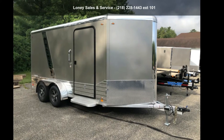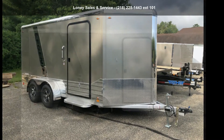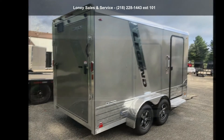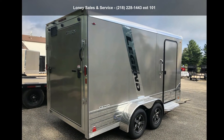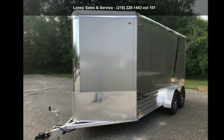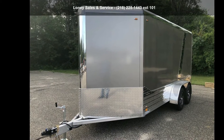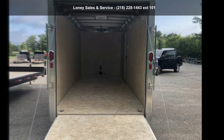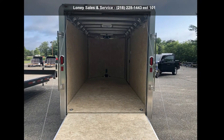Check out this Legend Trailers 2021 Legend Deluxe V-NOS Cargo 7x17. If you are looking for a reliable trailer, this may be the one. Quality construction is an important factor when considering a trailer purchase. Follow the link in the description below to learn more about this trailer's features.